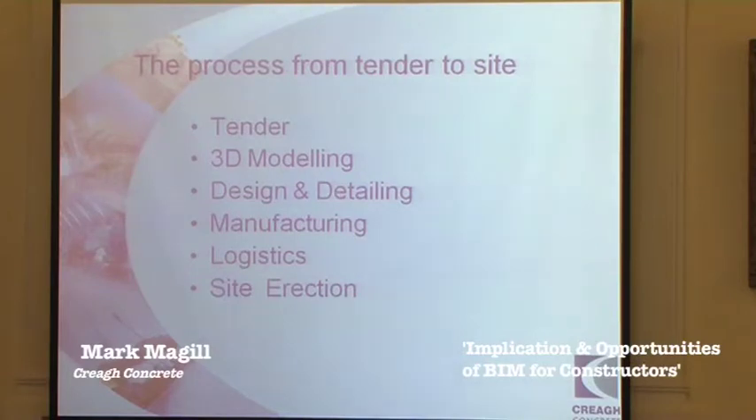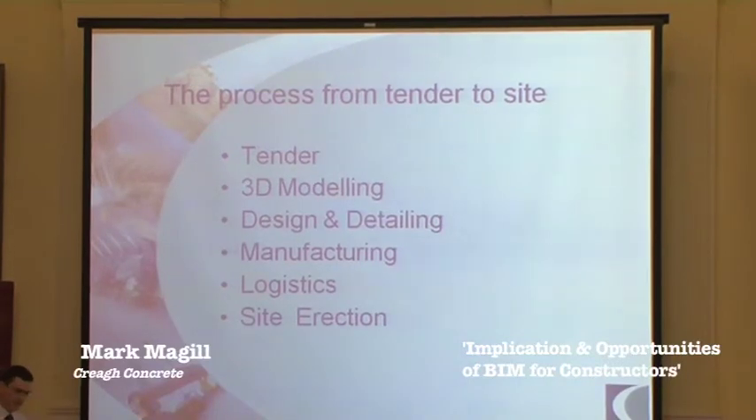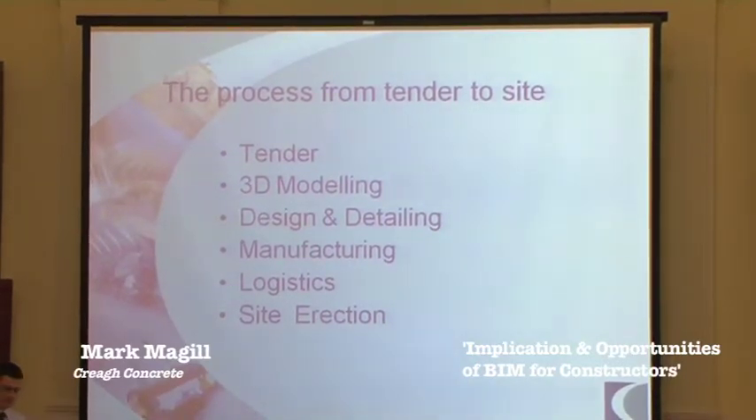I'm going to touch on our process from tender to site in terms of BIM or 3D modelling. On medium to large-scale projects, we would actually produce a 3D model for our sales and estimating team. From that, they would do a piece count and look at erection times, to give us a better understanding of what the job's going to cost and put us in a position to give the most competitive price.